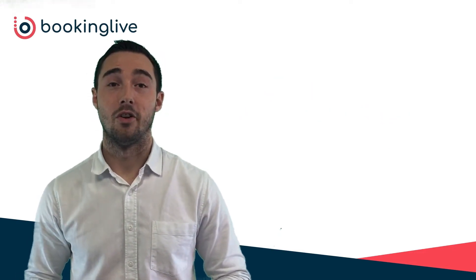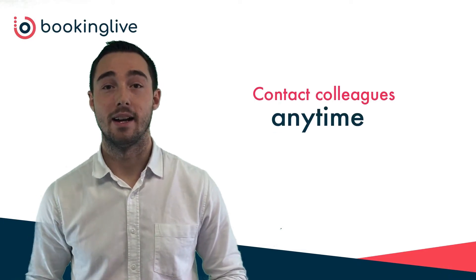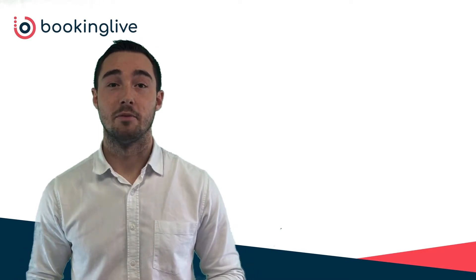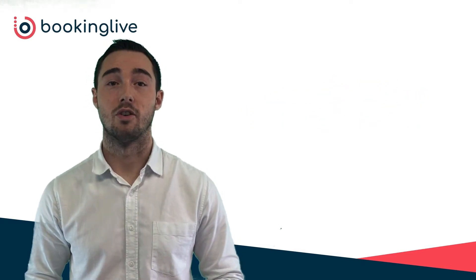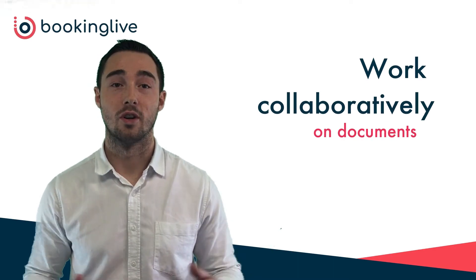Slack is available on all platforms so you can contact your colleagues anytime, anywhere to pass on those vital messages. As an alternative to Microsoft 365, Google Drive is a file storage and synchronisation service which allows you to work on spreadsheets, presentations and documents by yourself or collaboratively.